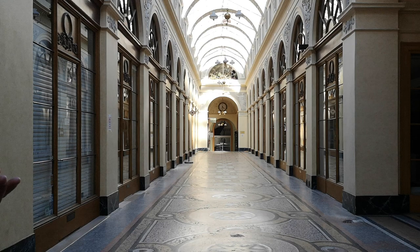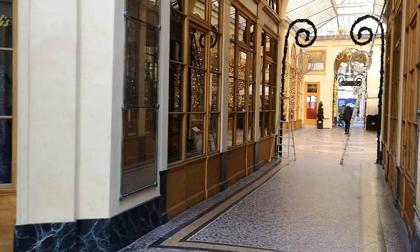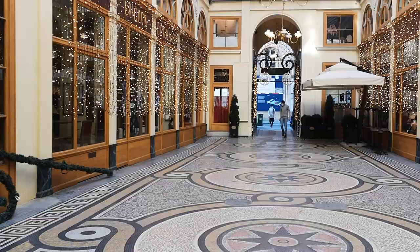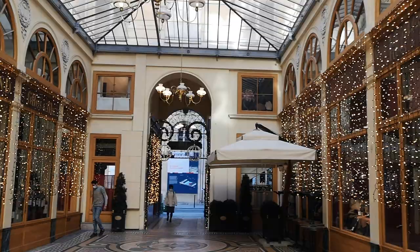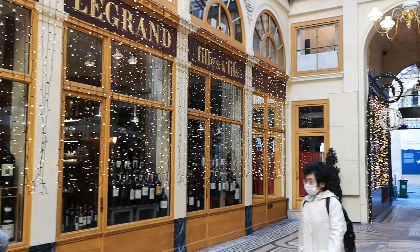They made some Christmas decorations — it's November when we are filming this, so it's a bit soon, but we need to dream about Christmas. Look how amazing this place is. Christmas lights and wine — this is a nice liquor and wine store, Lucien Legrand. And on the other side, there is also a nice bistro called L'Istro Vivienne.